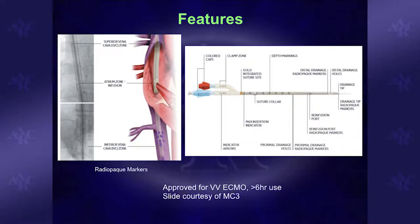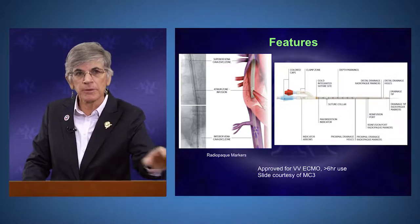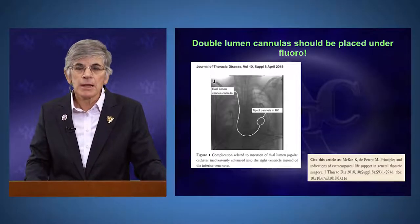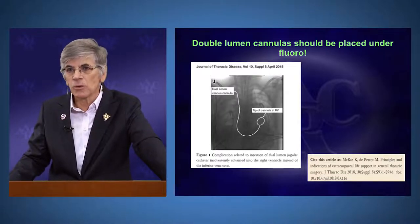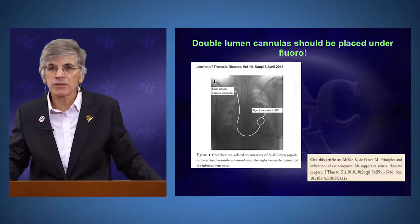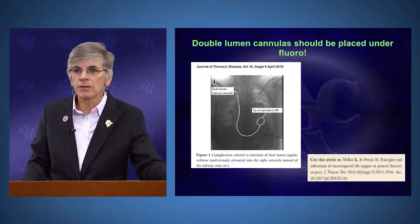The Crescent cannula has markers so you can see port locations on x-ray, a larger infusion port for less resistance, and specific suture points to secure it to the vessel and skin without damaging the cannula. These cannulas should be placed under fluoroscopy — there are multiple scenarios where the wire has coiled in the right atrium and the cannula ended up perforating something unintended. TEE can also be used, but fluoroscopy is the best way to confirm correct position.